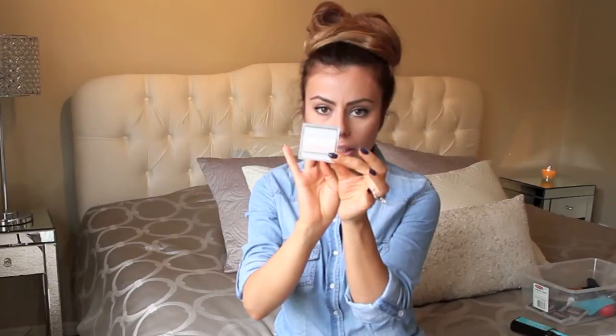I also picked up this highlighter from Mary Kay in Pink Porcelain because I was looking for a highlighter without shimmer. It's a more matte highlighter with white and pink tones. I've used it and I really like it — I put it right above my cheekbone area and along the bridge of my nose. It does a great job highlighting without the shimmer. Sometimes I want shimmer, sometimes I don't, so it's nice to have the option of both.